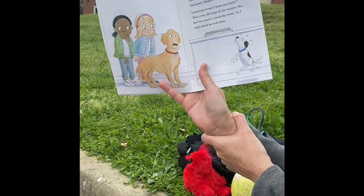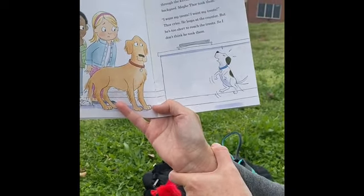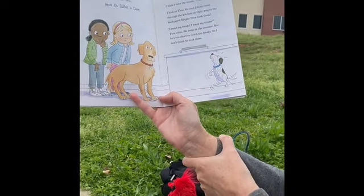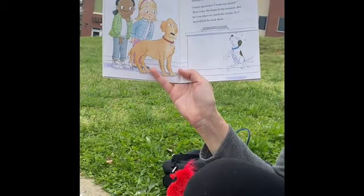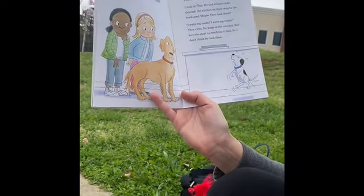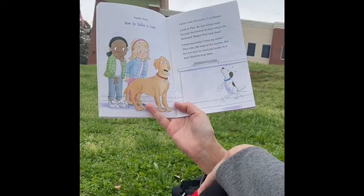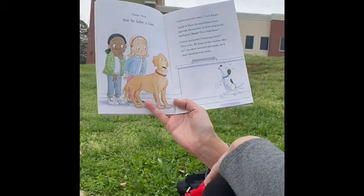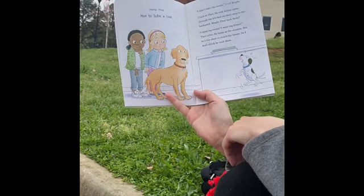Chapter three: How to Solve a Case. I didn't take the treats, I tell Kayla. I look at Thor. He and Jillian came through the kitchen on their way to the backyard. Maybe Thor took them. I want my treats, I want my treats, Thor cries. Of course, it just sounds like barking to the humans — King understands him because they speak the same dog language, but Kayla can't understand. Thor cries and leaps at the counter, but he's too short to reach the treats. So I don't think he took them. Sniff, sniff. I still smell that intruder. Maybe the intruder took the treats.